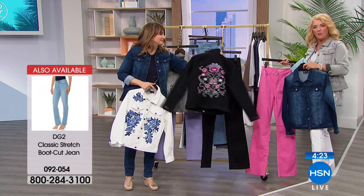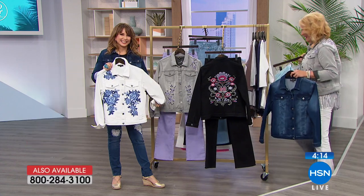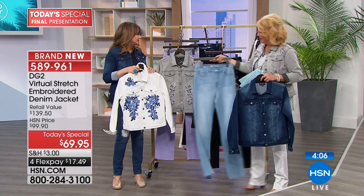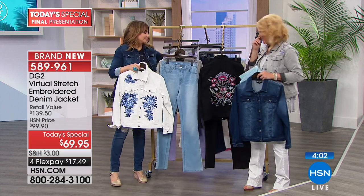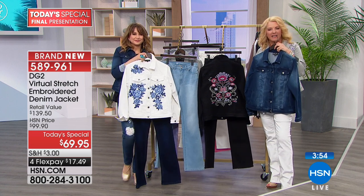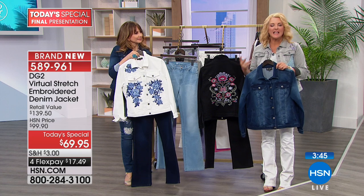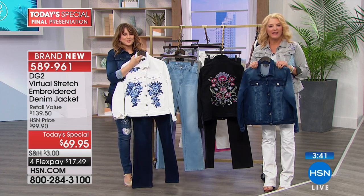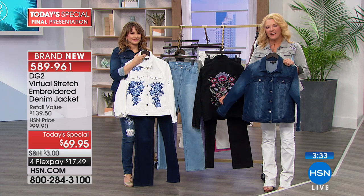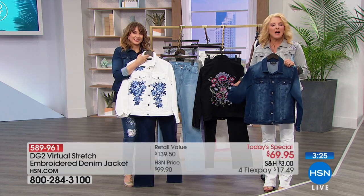We have a caller — Miss Lori from Minnesota. She bought two of the jackets and loves Diane's stuff. She has probably over 200 pieces between jeans and jackets. She loves the fit — she's a 70s girl, a little thicker, and loves the way they fit. It's amazing to find jeans and jackets that fit so comfortably. She says they wash great, wear great — she's had some since the beginning and still wears them.